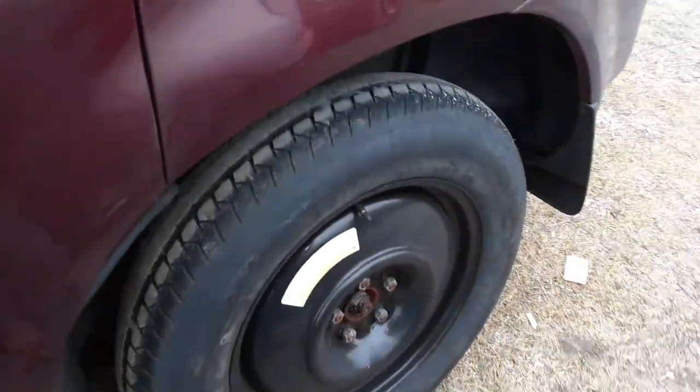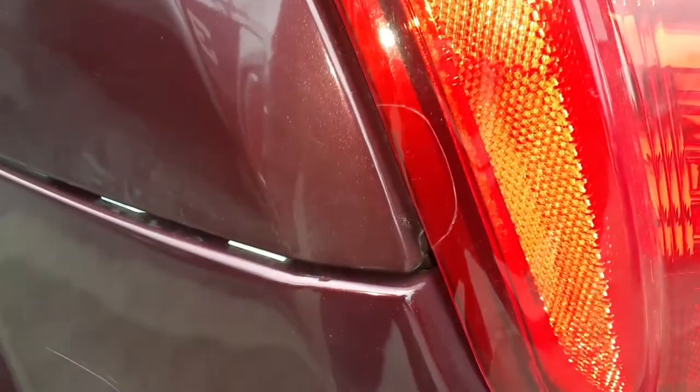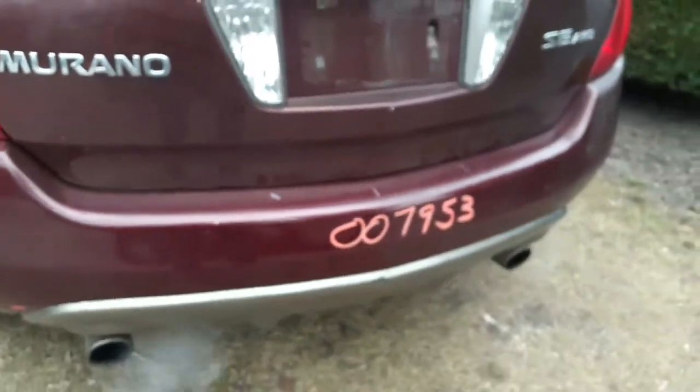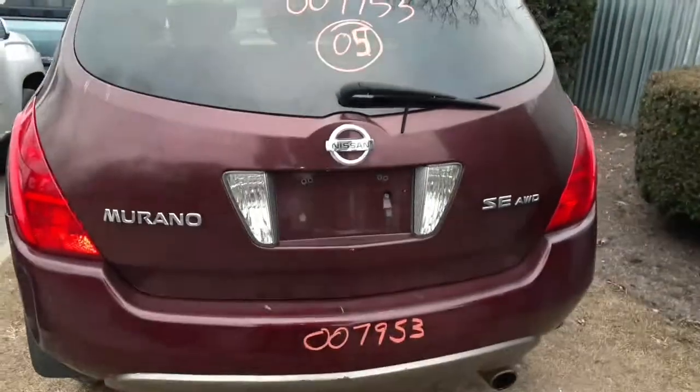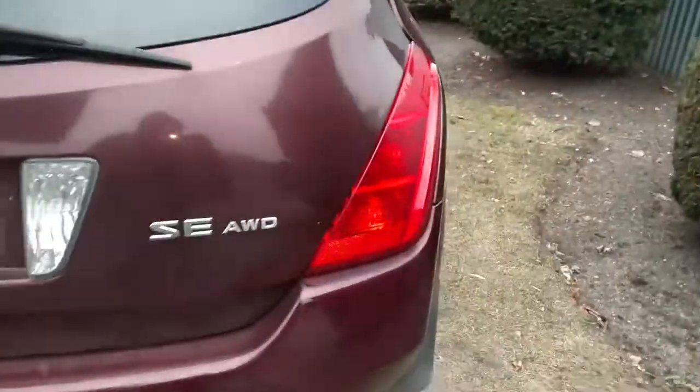18-inch spare, basically a space saver. Left side tail light has a little stress crack right there. Rear bumper is no good, but you do have a good reinforcement. You got a good rear hatch.